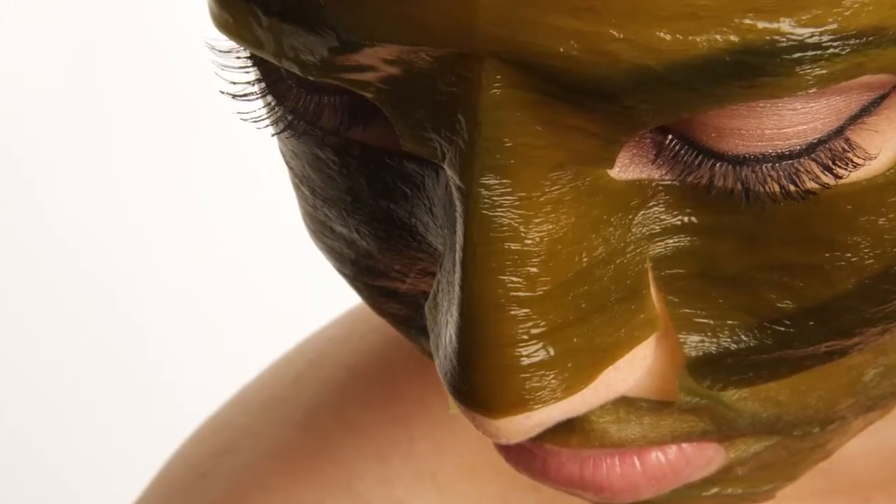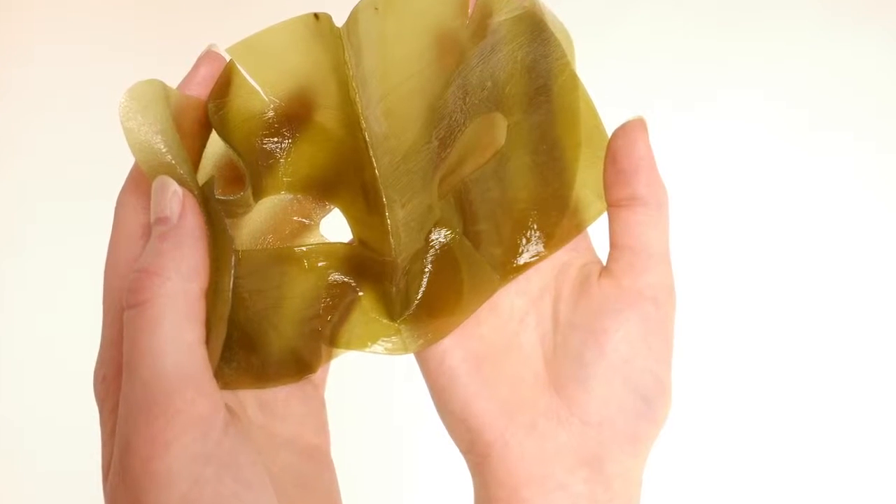The Beauty Strip system consists of our kelp mask, which is proprietary — we have an exclusive on it. It's loaded with minerals, loaded with vitamins, loaded with amino acids, and loaded with a lot of nutrients that are really good for us.